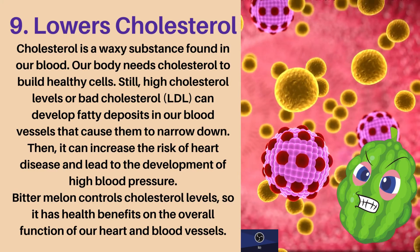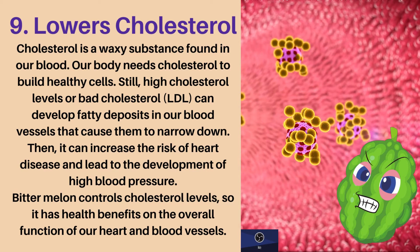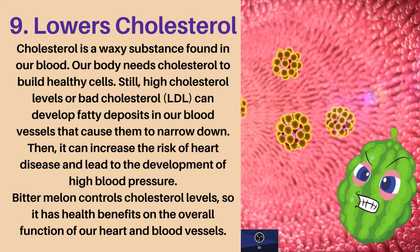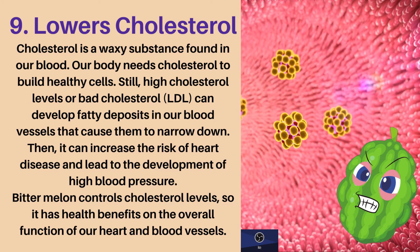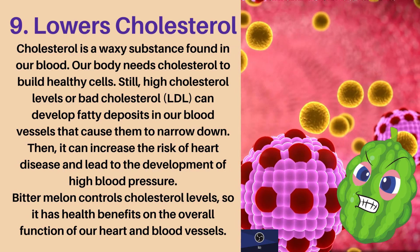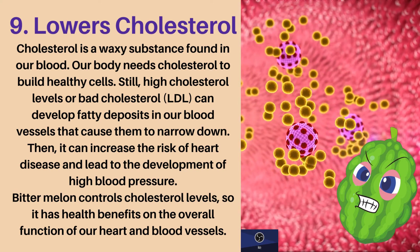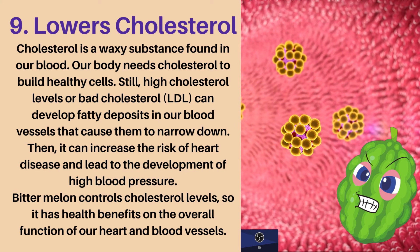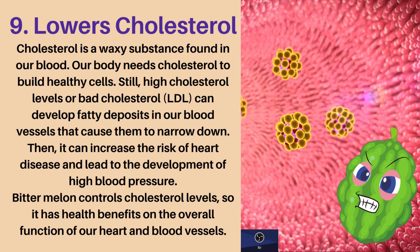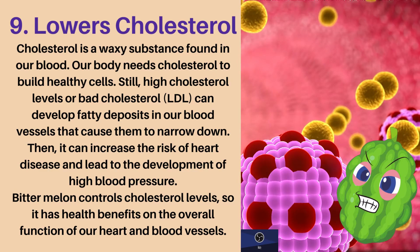Ninth health benefit: lowers cholesterol. Cholesterol is a waxy substance found in our blood. Our body needs cholesterol to build healthy cells. Still, high cholesterol levels or bad cholesterol — LDL — can develop fatty deposits in our blood vessels, causing them to narrow down. Then it can increase the risk of heart disease and lead to the development of high blood pressure. Bitter melon controls cholesterol levels, so it benefits the overall function of our heart and blood vessels.